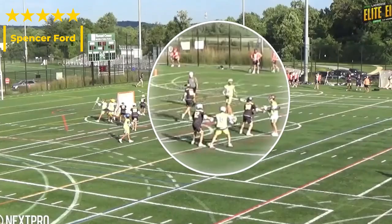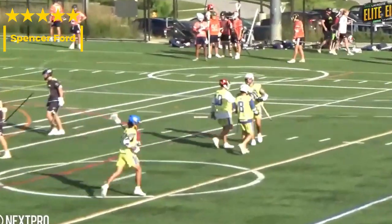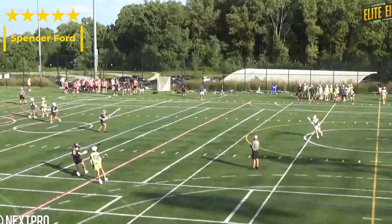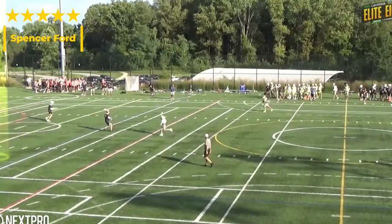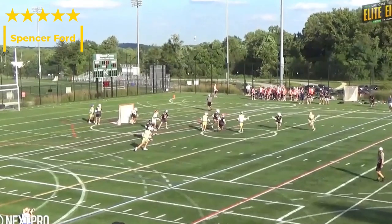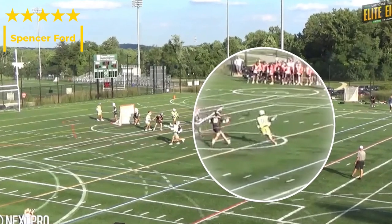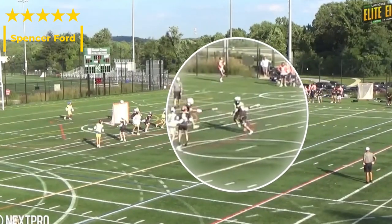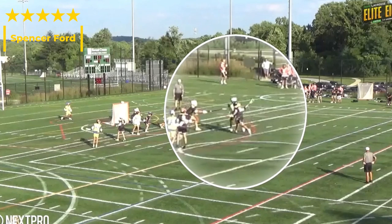He's baiting that defender to step around so he can attack the goalie, run through that physicality at GLE, and let that thing go. As we watch his clips, he's just pretty much constantly operating at another level in terms of IQ — playing the nonchalant card, kind of selling playing dumb with his body language, and then making you pay for lulling you to sleep. This next clip is awesome — getting this feed off behind the back to an open cutter inside for a goal.